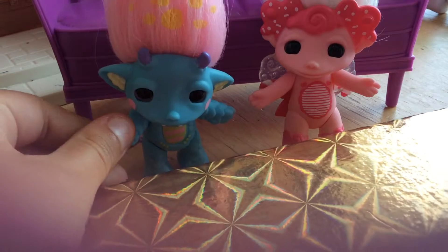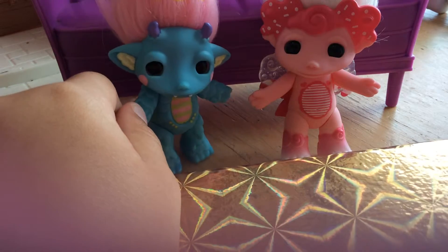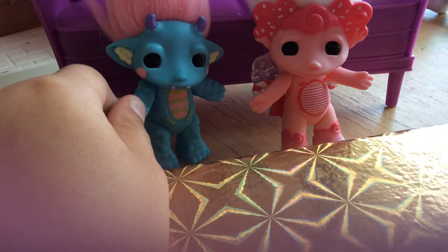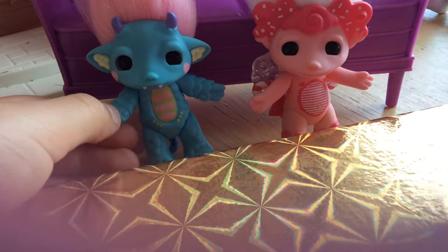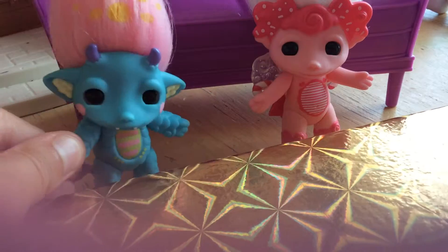We're going to talk about some video games. There's Animal Crossing Happy Home Designer, and it's coming out September 26th. It's not like your typical kind of Animal Crossing — you can design their homes, their approaches, and you get to look at the stories.